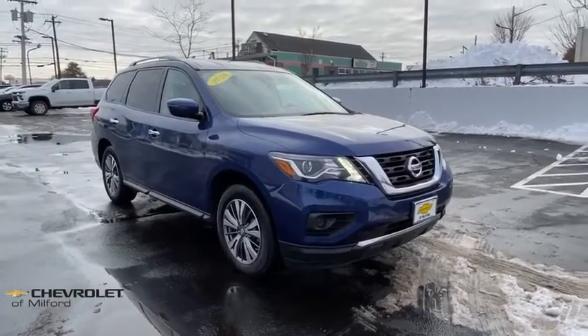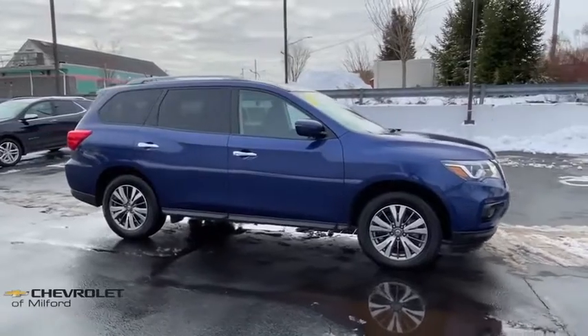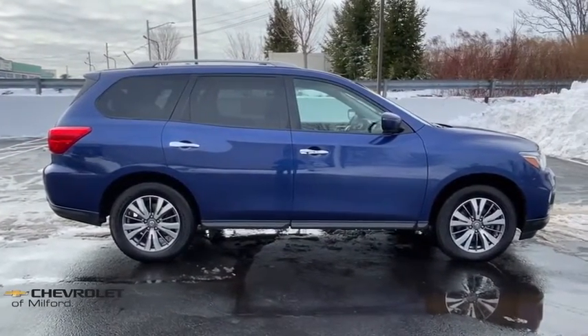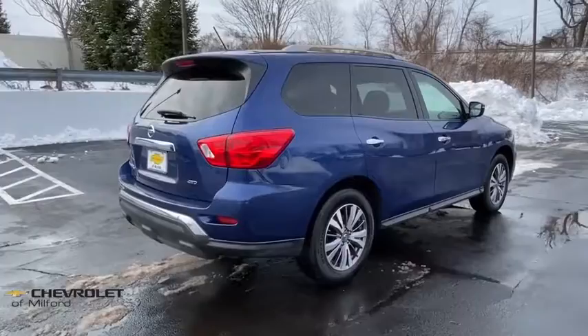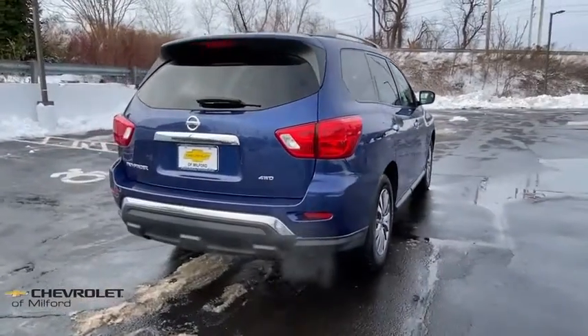Come test drive the 2018 Nissan Pathfinder. The Pathfinder has a premium interior with three rows of seating for up to seven passengers, as well as versatile seating and cargo configurations. This SUV appeals to both truck lovers and car lovers. This vehicle has less than 25,000 miles.